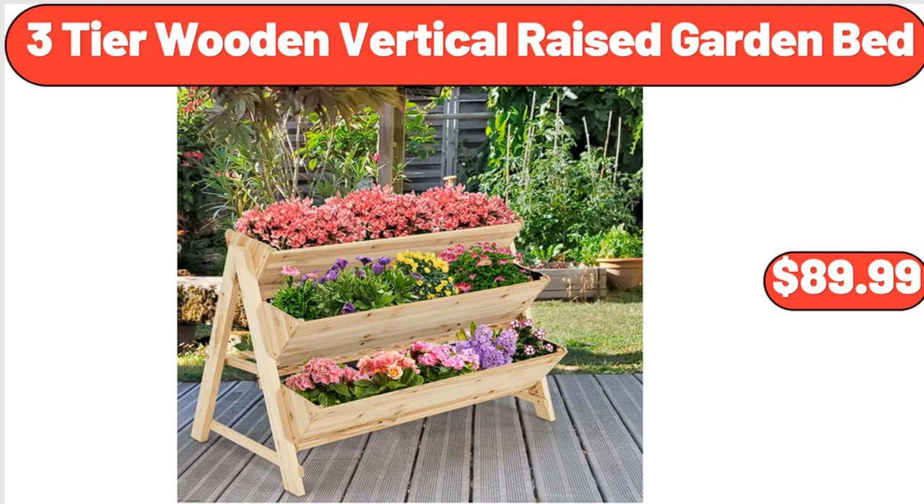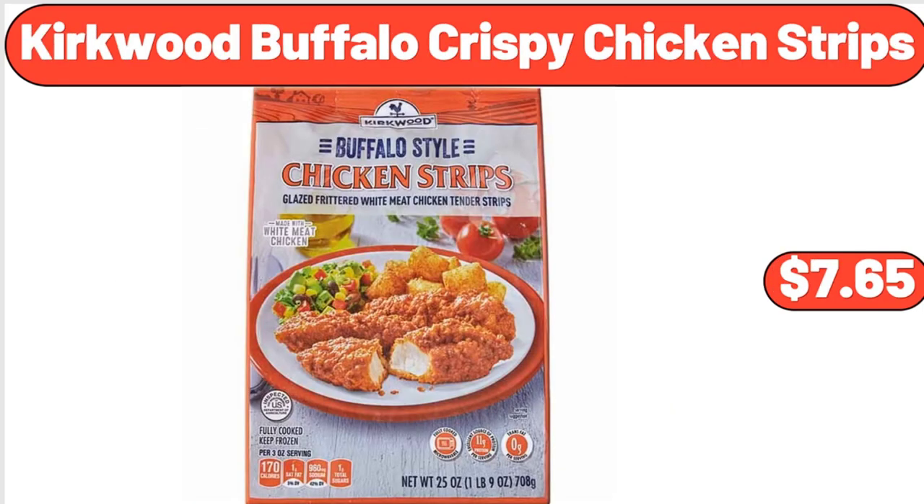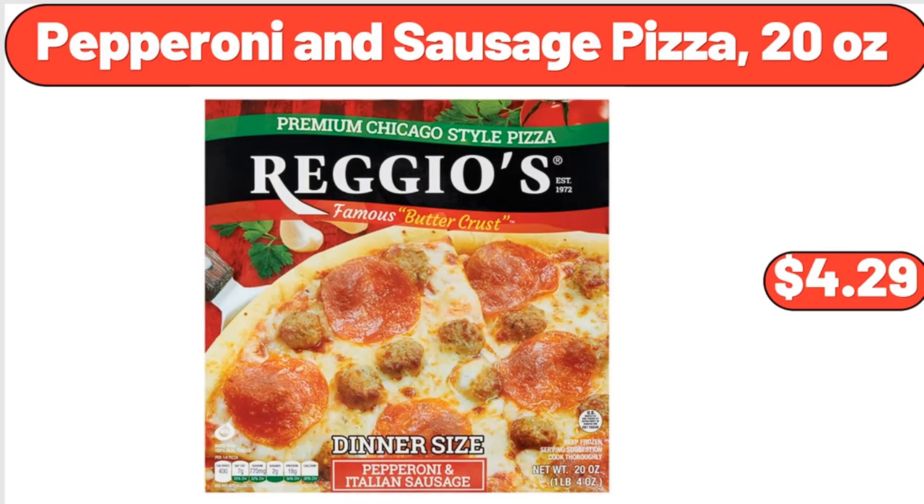Three-Tier Wooden Vertical Raised Garden Bed, $89.99. Sweet Italian Sausage, 5 Count, $4.85. Kirkwood Buffalo Crispy Chicken Strips, $7.65. Pepperoni and Sausage Pizza, 20 ounces, $4.29.